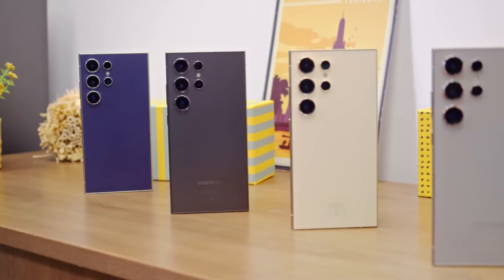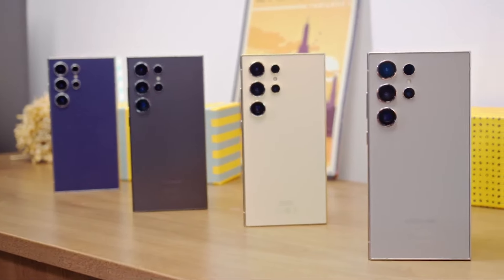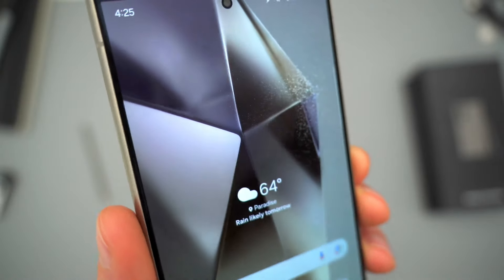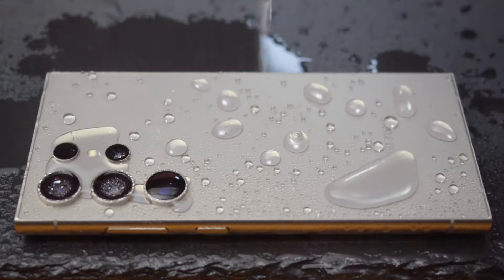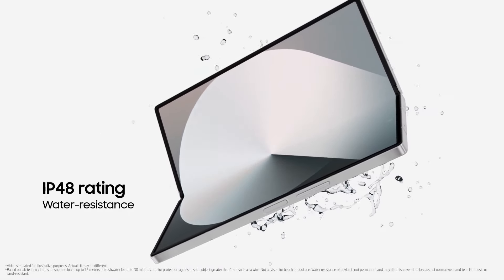The Galaxy S24 Ultra features a titanium body with a mostly flat design that curves slightly at the edges for better grip. It stands out with its built-in S-Pen stylus, unlike other phones where you typically have to buy it separately. It's also fully waterproof with an IP68 rating, unlike the Z Fold 6, which is water-resistant but less protected against dust with an IPX4 rating.